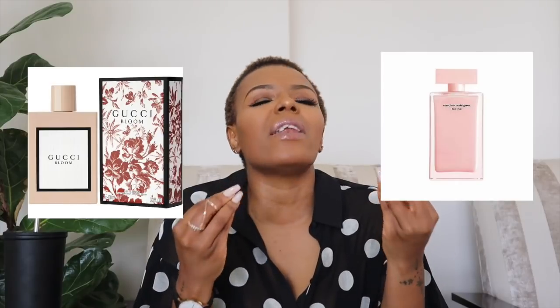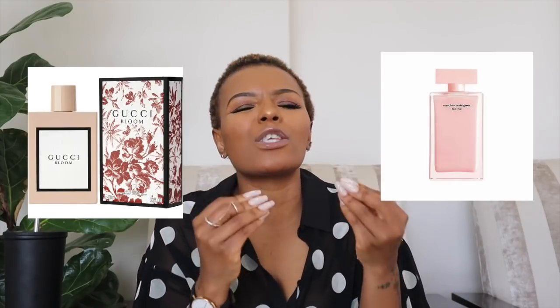Oh — I forgot perfumes! Two perfumes I've mentioned on my channel that I absolutely loved this year: Narciso Rodriguez and Bloom by Gucci. I really really loved these two perfumes. When you have those perfumes on it's like rich auntie vibes — you smell like money. I am a perfume snob, but I was quite particular about my finances and budget this year.